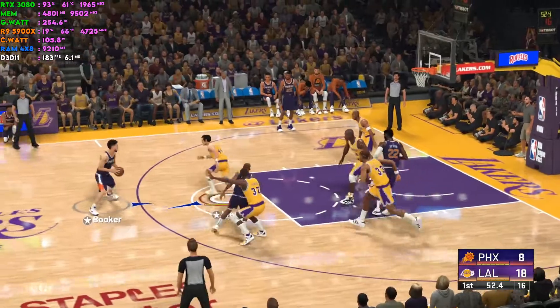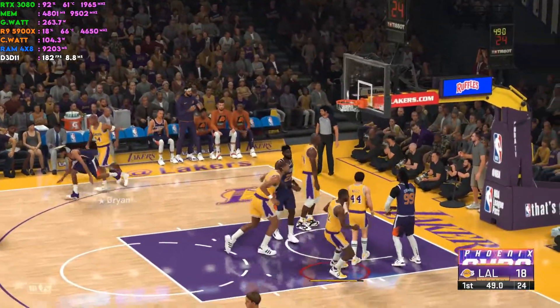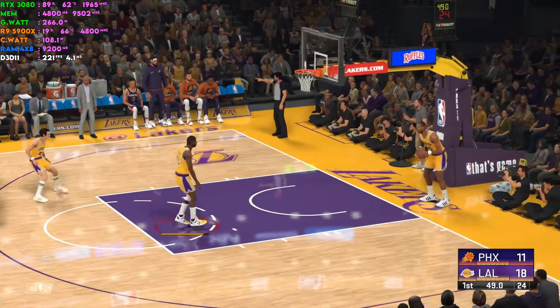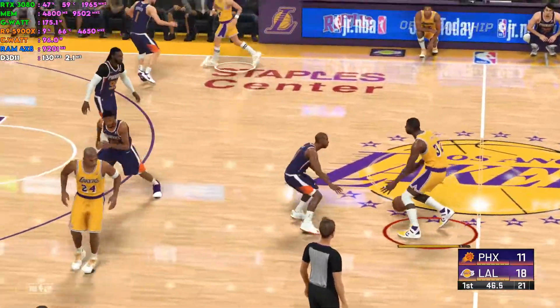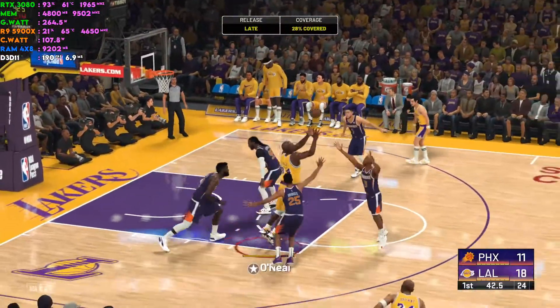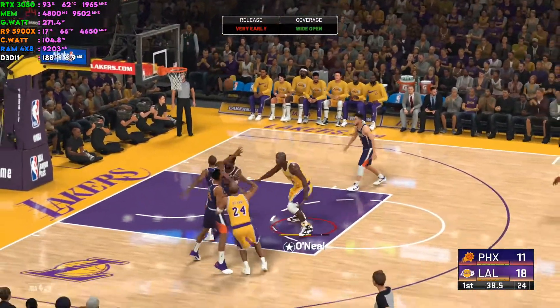Paul passes to Booker — the pointer — and Bridges knocks down the triple! Bridges has got five. It's clear there's a lot of pride on the line in this one. Not always the best scenario, but in this game pride takes over — you score on me, I'm going to come back and score on you.